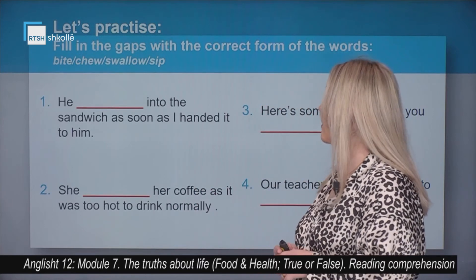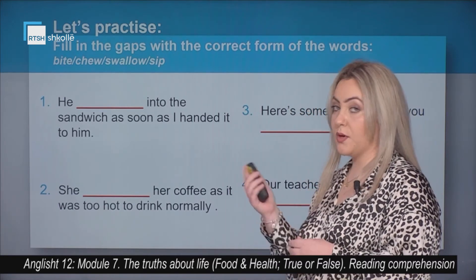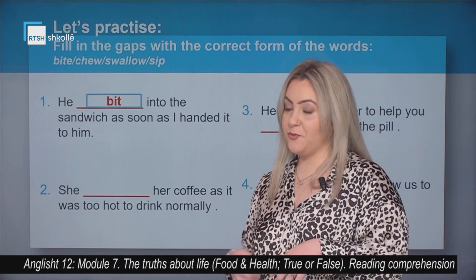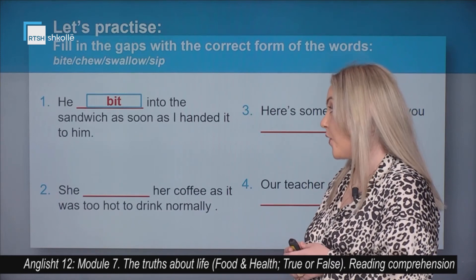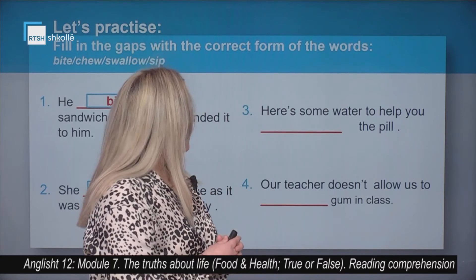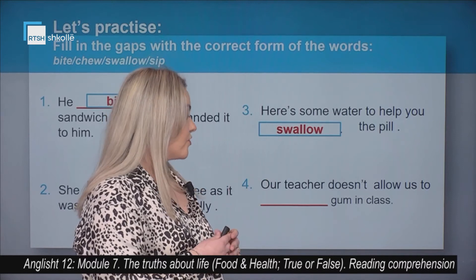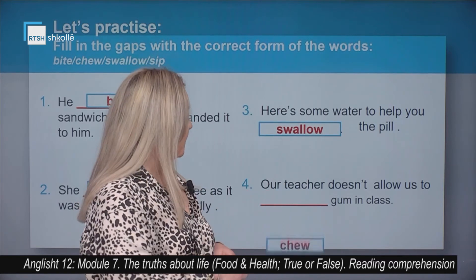Now fill in the gaps with the correct form of the words: bite, chew, swallow, or sip. He bit into the sandwich as soon as I handed it to him. She sipped her coffee as it was too hot to drink normally. Here's some water to help you swallow the pill. Our teacher doesn't allow us to chew gum in class.